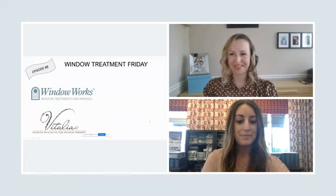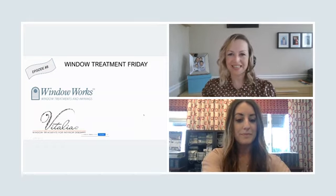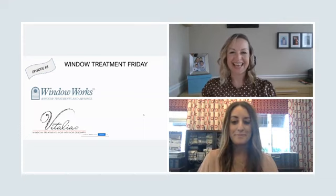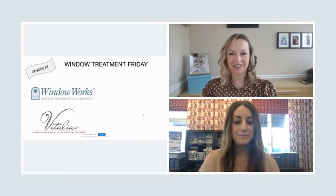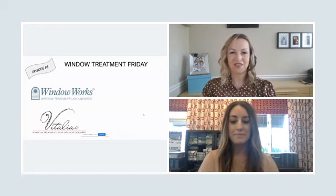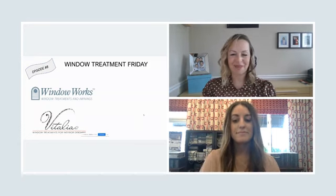And I will introduce myself as well. My name is Vida. I'm the owner of Vitalia Inc., Window Treatments and Awnings. We service the design trade in the Philadelphia area with window treatments, awnings, as well as related products like bedding, cushions, upholstery, and everything in between.